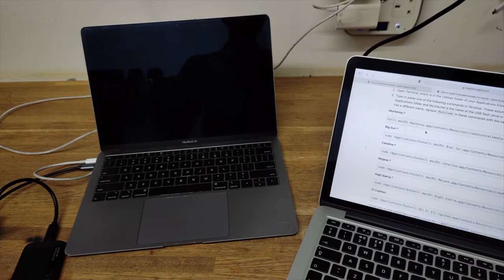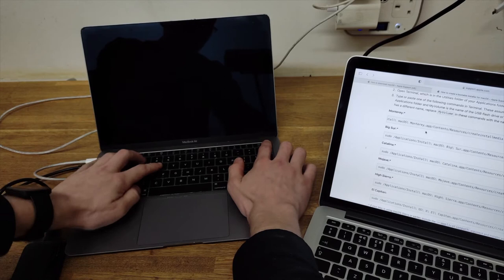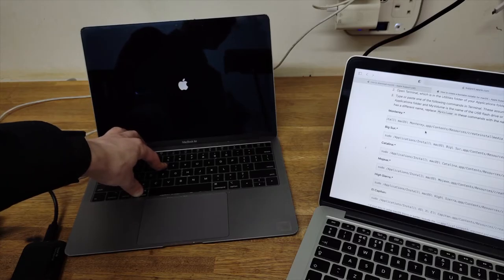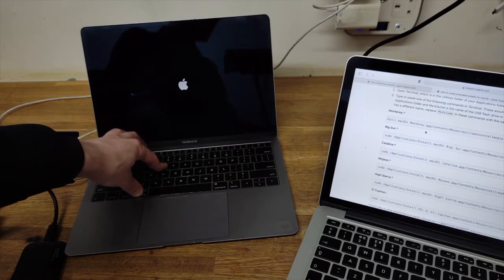Once you plug in the drive, hold Command and R and press the power button. Hold Command and R for about a minute or so. That will not ask you to log into Wi-Fi for Internet Recovery — it will boot local recovery from this external drive, which takes a minute or two, but it's much quicker than waiting 20 minutes to download the 500 MB recovery from the internet.